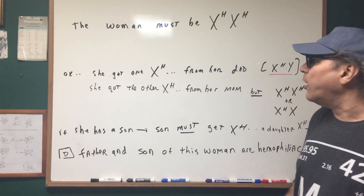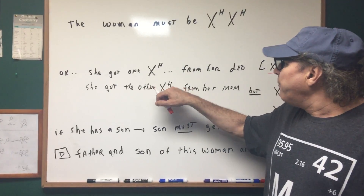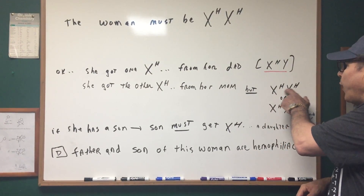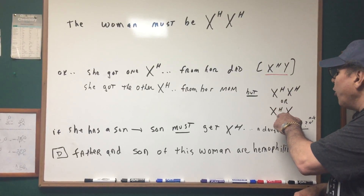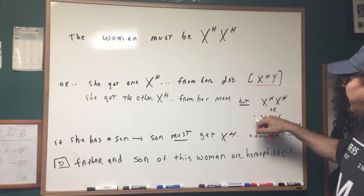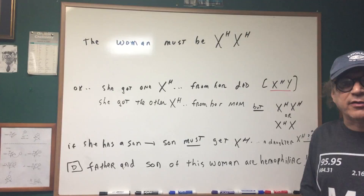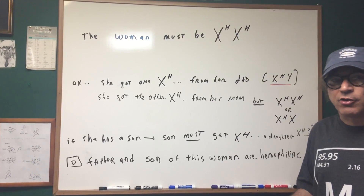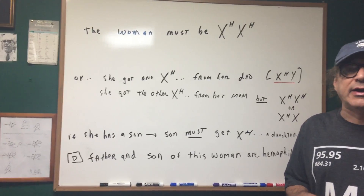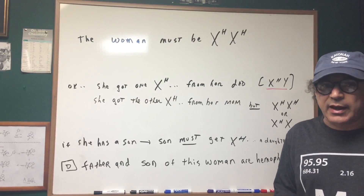If she got one X from her dad, and her dad gave her one of the genes, and since both are mutant, the dad had to be hemophiliac — there's no question as far as that goes. The other mutant gene came from the mom, but notice that her mom could have been hemophiliac or could have been a carrier who just happened to pass on the mutant gene. So we cannot say with certainty that the mom was hemophiliac.